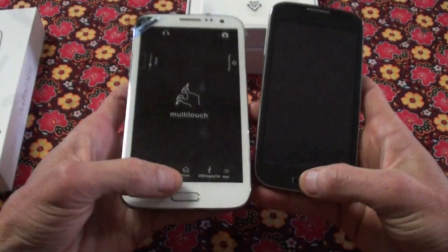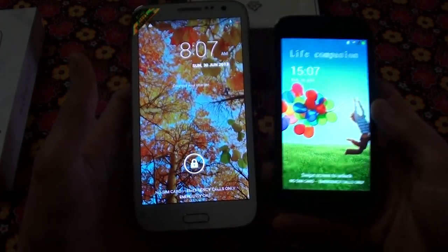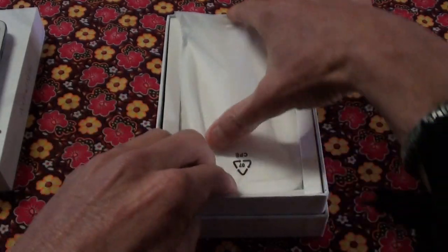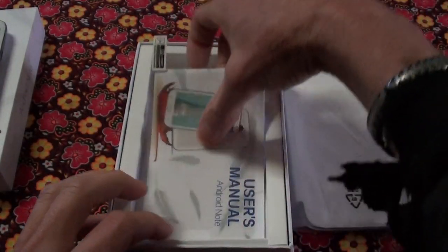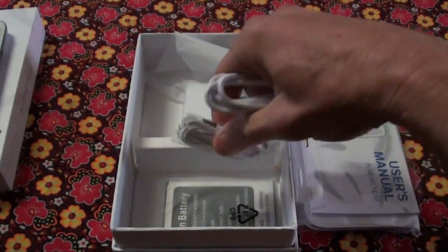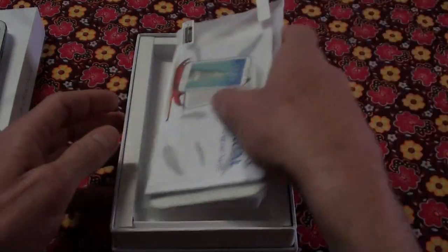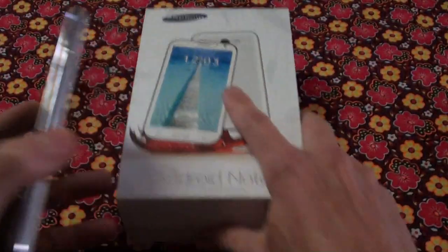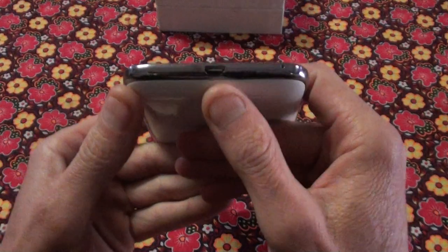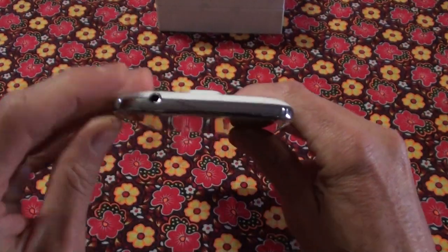Just quickly, in the box you once again get a free flip case, a manual, screen protector, charger, headphones, USB cable, and a second battery. Getting to the phone itself: home button, back, menu, USB charger, mic, volume, power, and headphone jack.